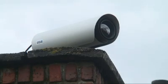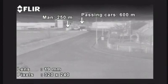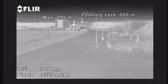FLIR Systems markets the SR series cameras with different lenses. The user can choose between a 19, 35, 50, or 100mm lens. Longer lenses have a narrower field of view and give you the possibility to see targets which are further away.